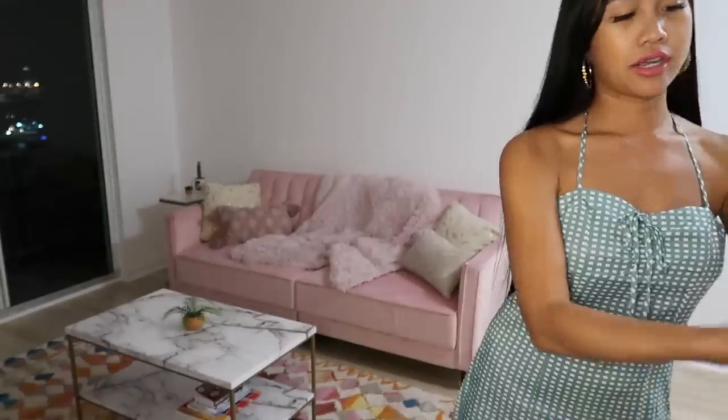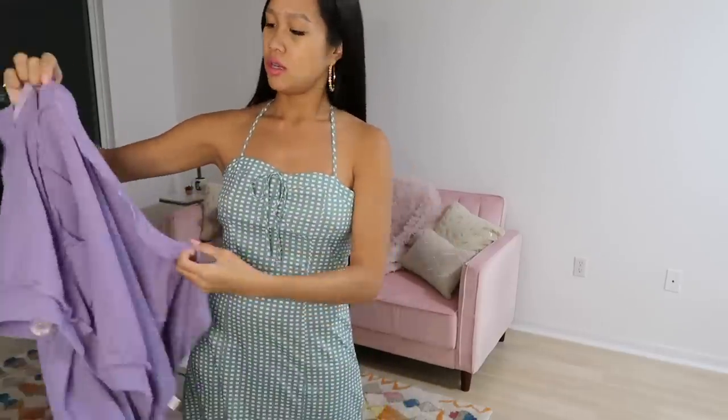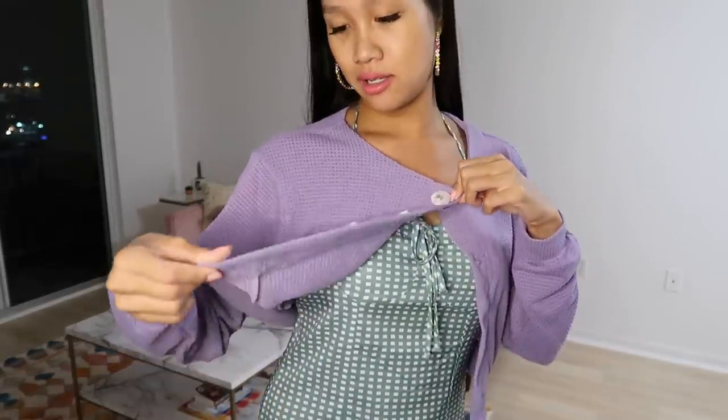I also want to show you the cardigan. So the cardigan is purple — I wouldn't usually wear it with this dress just because I don't think the colors go together, but actually it's not too bad because of the white. I love this cardigan; it's also a medium, kind of school-girly, really cute. I feel like this is something I'd wear to school. It has these big white buttons that contrast nicely with the purple.